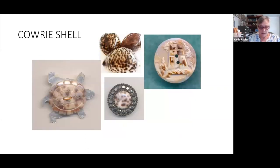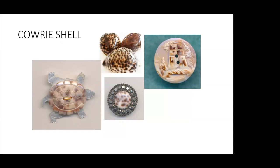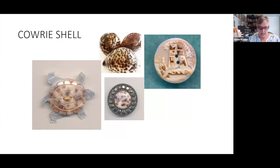Cowrie shell is often carved, revealing its interesting bark, as in the example shown. The center button is not carved, but gets its drama from the speckled shell itself. The cameo carved building on the right uses the bark as highlights in the design, and the turtle on the left mimics the color of a real turtle shell.